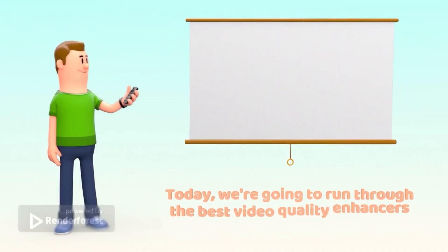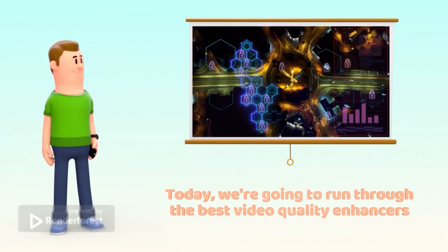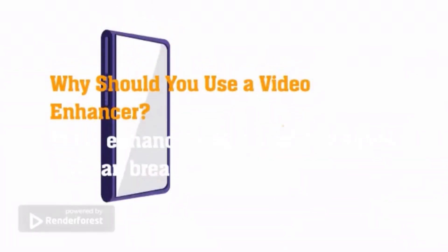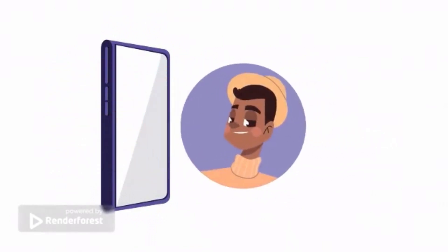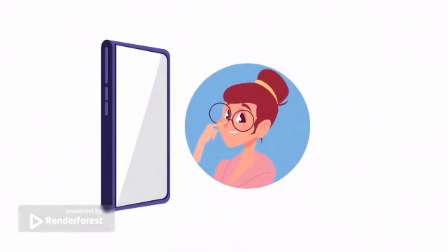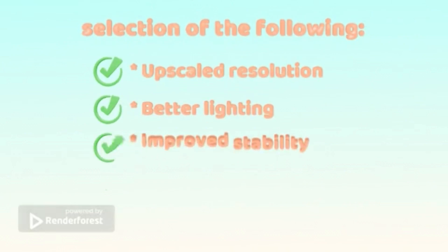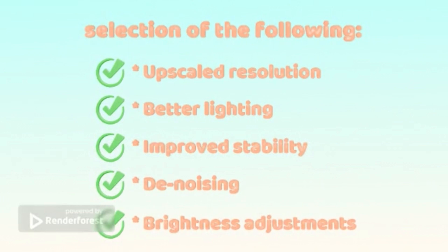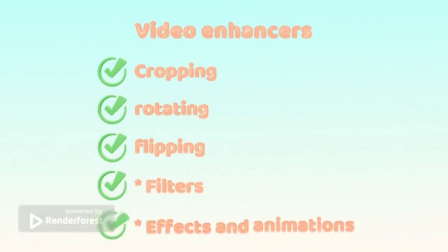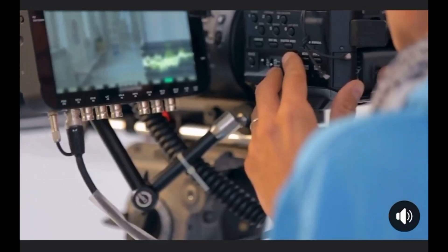We're going to run through the best video quality enhancers. Try them out and see how a video enhancer app can change the way you create. Why should you use a video enhancer? Video enhancers have a lot of features that can breathe new life into your footage. Not all apps include all these features, but you can expect a selection of the following: upscaled resolution, better lighting, improved stability, denoising, brightness adjustments, cropping, rotating, flipping, filters, effects, and animations. Which apps are the best video quality enhancers?